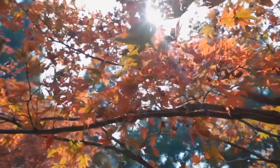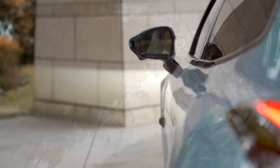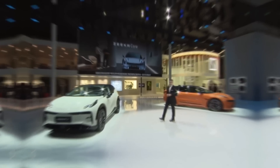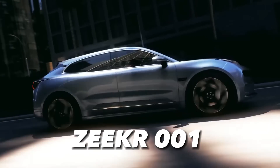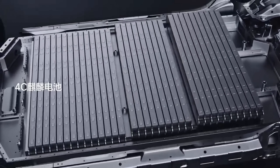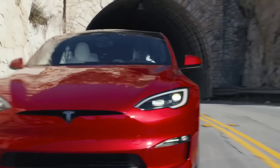Hello EV lovers, you've tuned into the channel that keeps you updated on the most amazing electric vehicles on the planet. Today, I'm going to tell you about a new EV that has just been launched by Zeeker, a luxury EV brand from China. It's called the Zeeker 001, and it's equipped with CATL's advanced new Kylan battery, which claims to be more energy-dense than Tesla's 4680 cell.